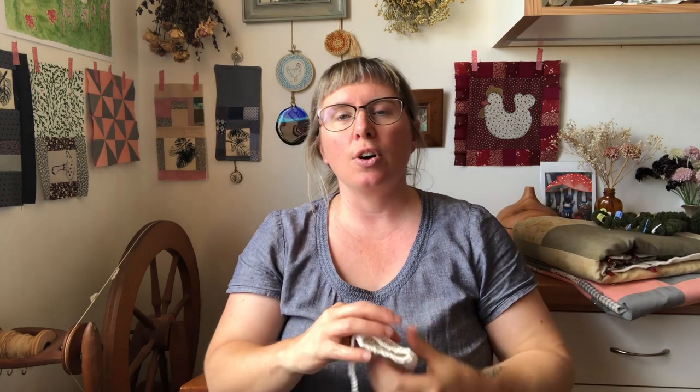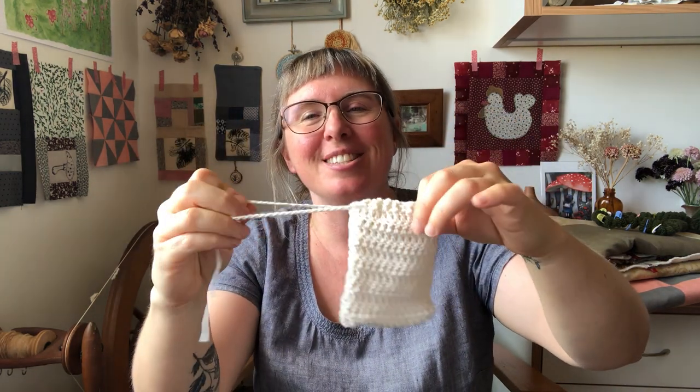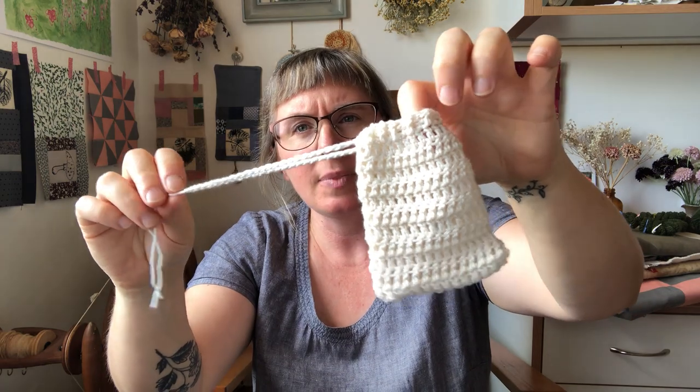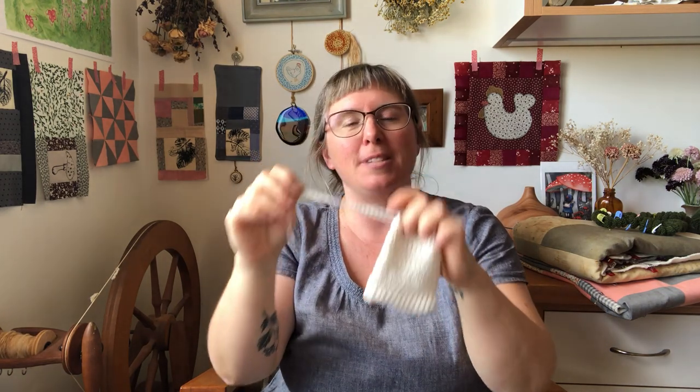I also finished one of these soap savers — I've actually made two but had one in the making. Just a little soap saver to put all the little scraps of soap in. I'm going to whack some beads on the ends and then put this in my gifting box. That is finished and it was on my project list as well.